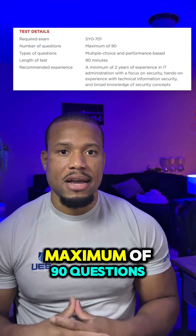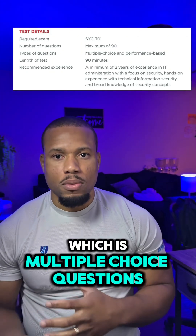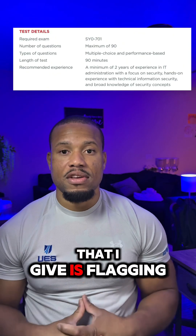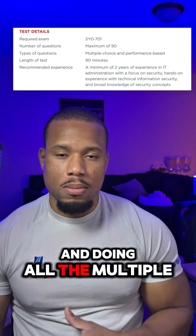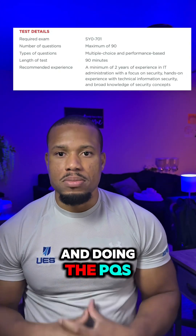You have 90 minutes to complete this exam and you'll get a maximum of 90 questions, which includes multiple choice questions and PBQs. One tip I give is flagging the PBQs and doing all the multiple choice questions first, then coming back and doing the PBQs.